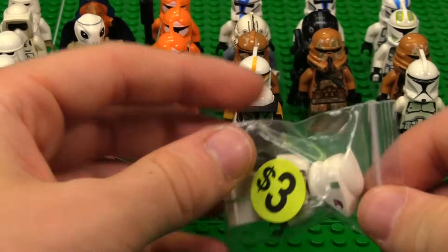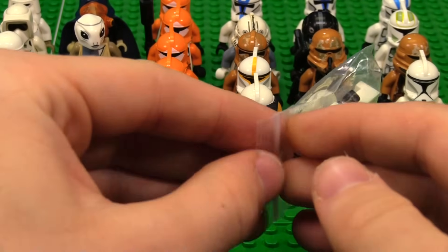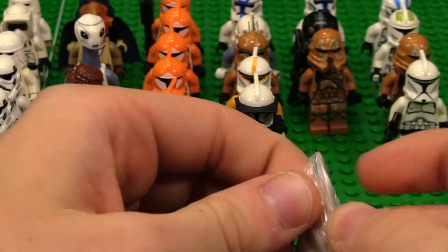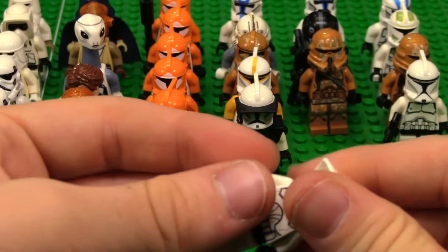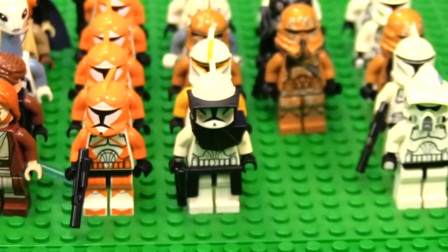We have one of the ARF Troopers — these guys are classic, obviously. Iconic Star Wars stuff right here. I love these clones. Look at that. That's awesome.